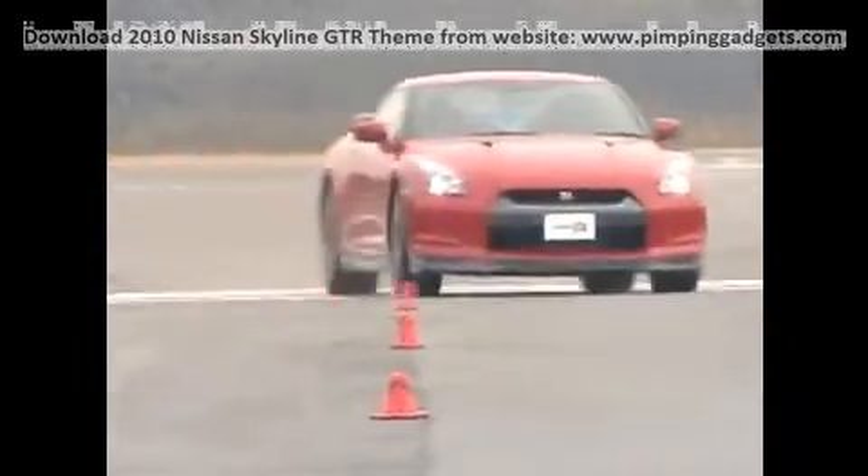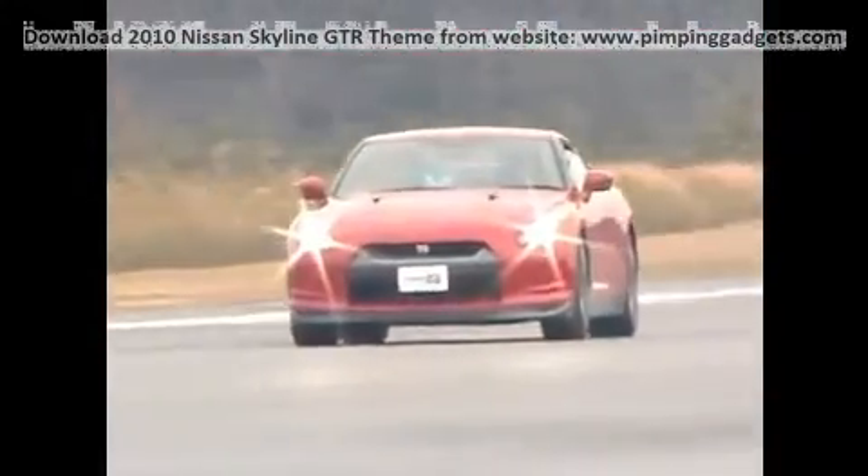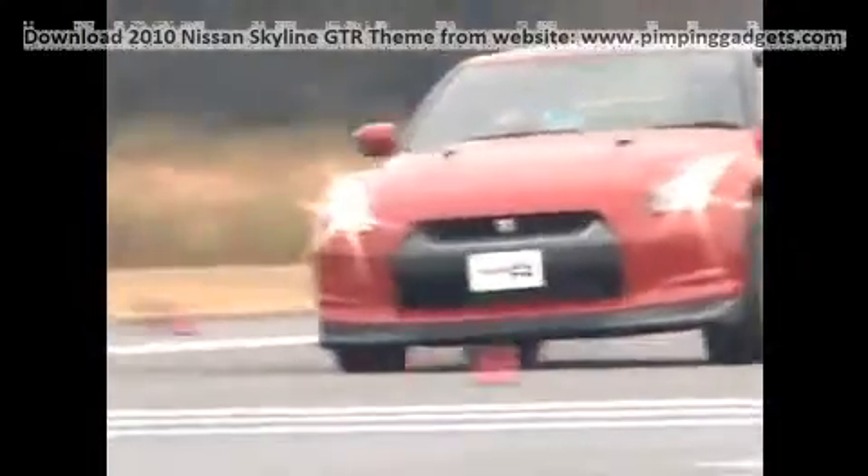Nissan says the new 2009 GT-R is one of the quickest production cars in the world. Now Edmunds Inside Line has the numbers to prove it. We went to Japan, where the car is already on sale, and found an owner willing to let us run his car against the clock.